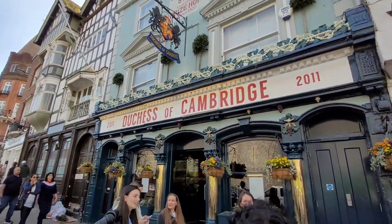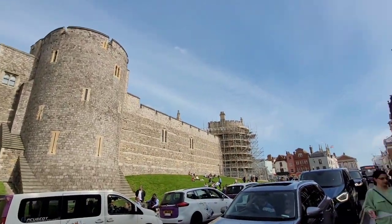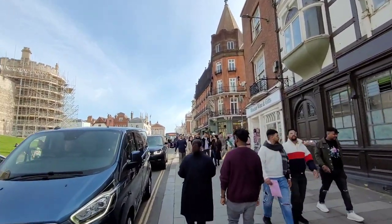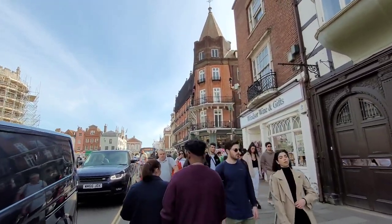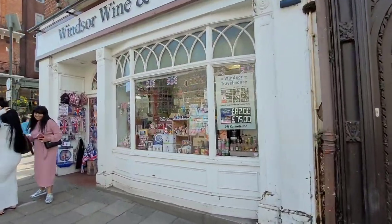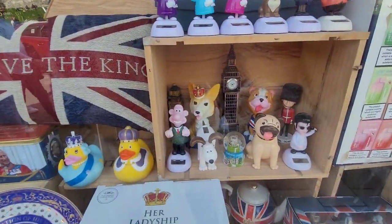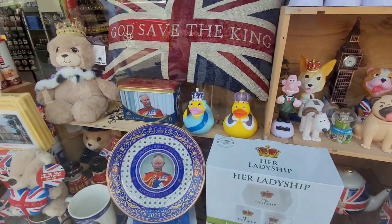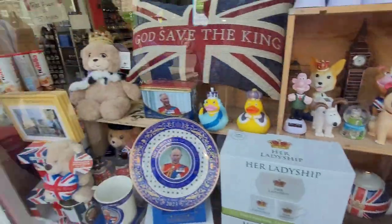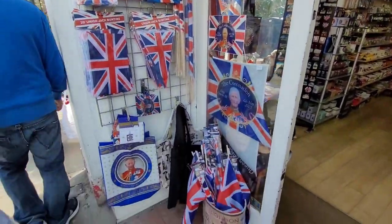There's the Duchess of Cambridge pub, which is quite nice — overlooking the castle, great for a little gin and tonic or a pint of beer. More souvenirs and happy queens waving. And Mr Bean! I've got that queen duck. I've got to save the king! This is all in preparation for the coronation.